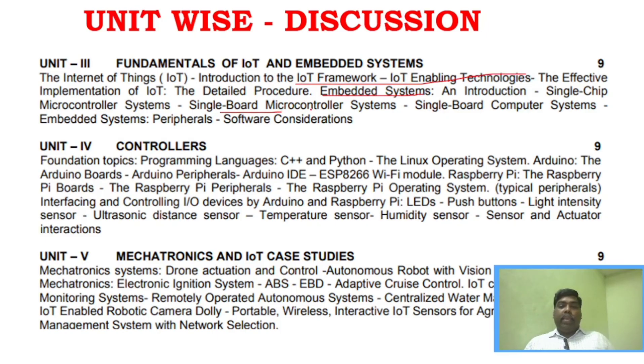Unit 4 also includes programming languages C and Python, Linux operating system, Arduino peripherals, Raspberry Pi peripherals, interfacing and controlling I/O techniques, and sensors such as temperature sensor, humidity sensor, and light intensity sensor. There are more sensors than usual, so focus on Arduino peripherals and Raspberry Pi peripherals.